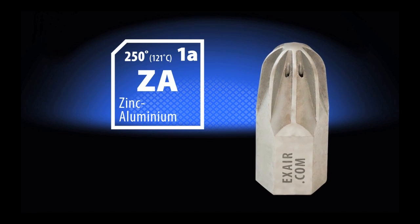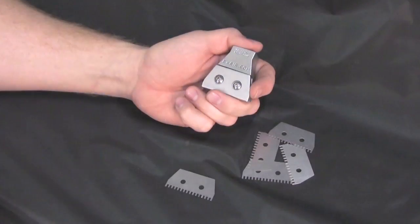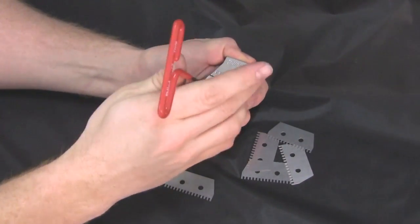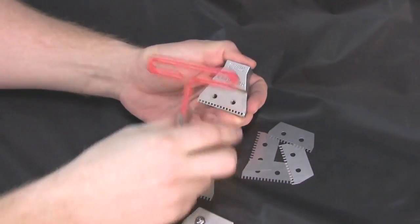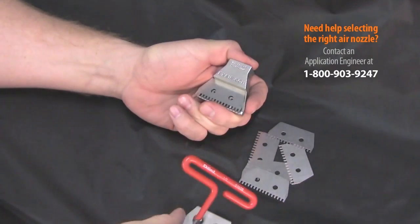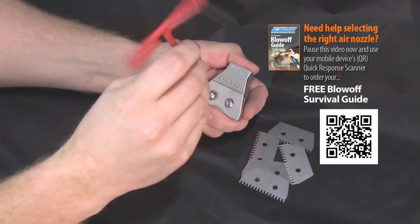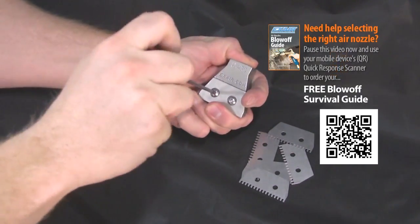Materials include zinc aluminum, 316 stainless steel, and PEEK thermoplastic. X-Air has the only adjustable flat air nozzle family currently on the market. Our 1 inch and 2 inch wide flat air nozzles are unique because they can be adjusted by changing an internal shim which controls force and flow. This feature produces the most flexible and efficient flat air nozzle possible, and since these nozzles are made from zinc aluminum or 316 stainless steel, they have superior durability over typical plastic flat air nozzles.